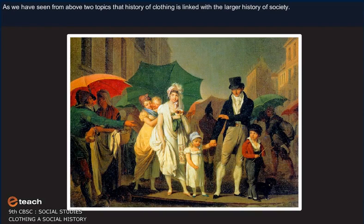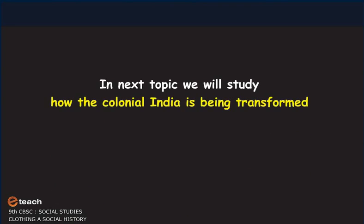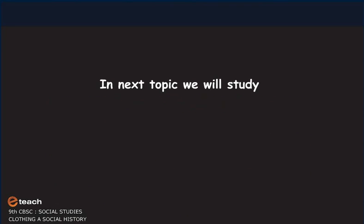As we have seen from the above topics, the history of clothing is linked with the larger history of society. In the next topic, we will study how colonial India was being transformed.